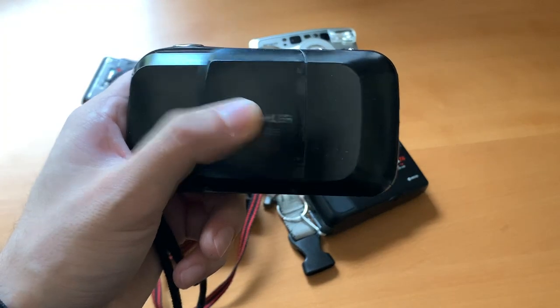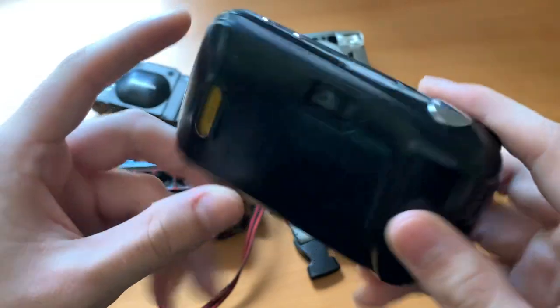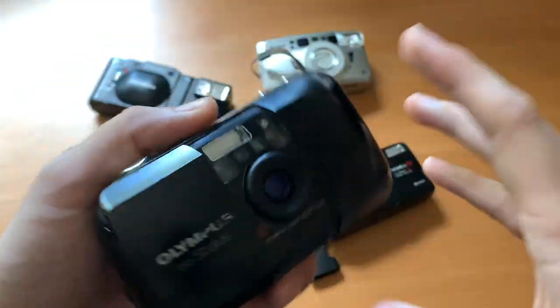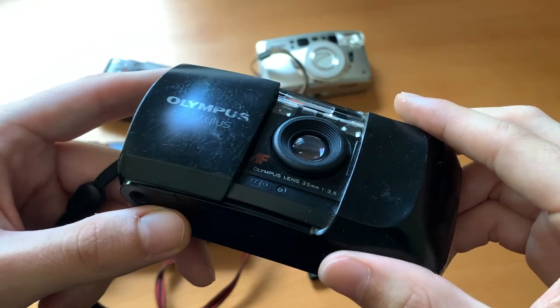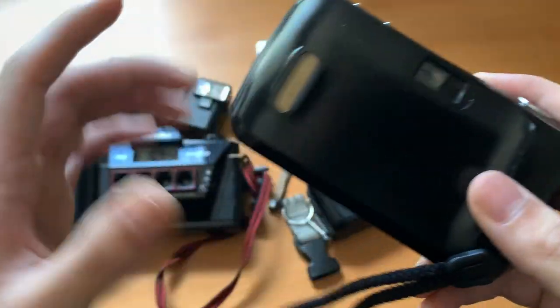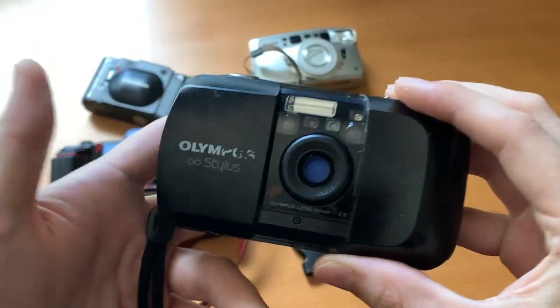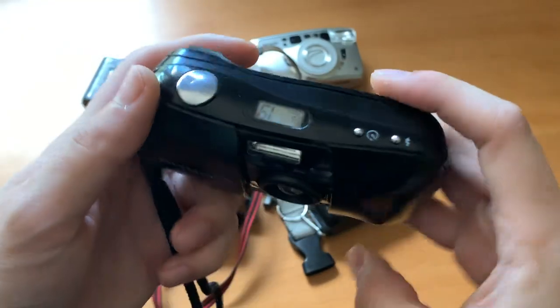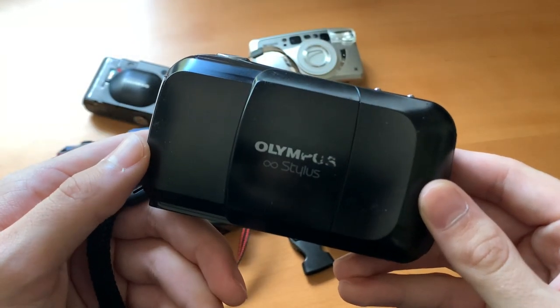Next up we have the Olympus Stylus. This is a classic 35mm film camera. As you can see it's pretty easy to use — it has a customizable mode setting, it's a 3.5 lens, and it's a very sharp lens with autofocus. Sometimes the autofocus isn't perfect, but all around this is a great camera to just stick in your pocket and take with you anywhere. It's really small, fits in the palm of your hand, and the photos you get are really good.